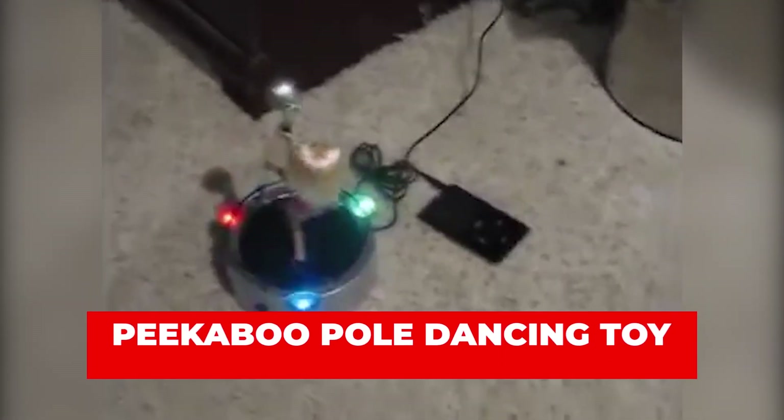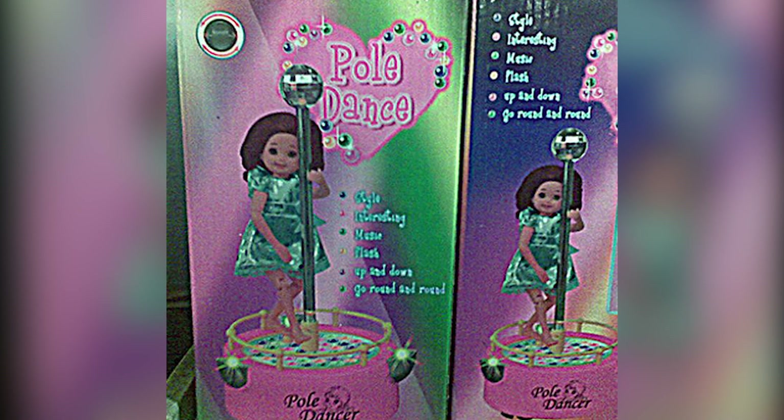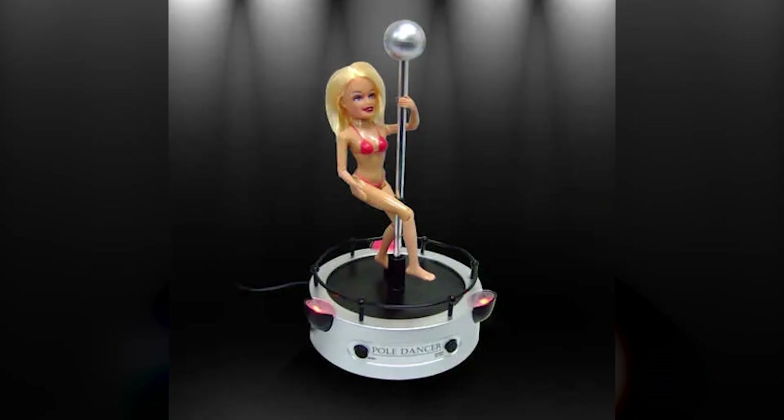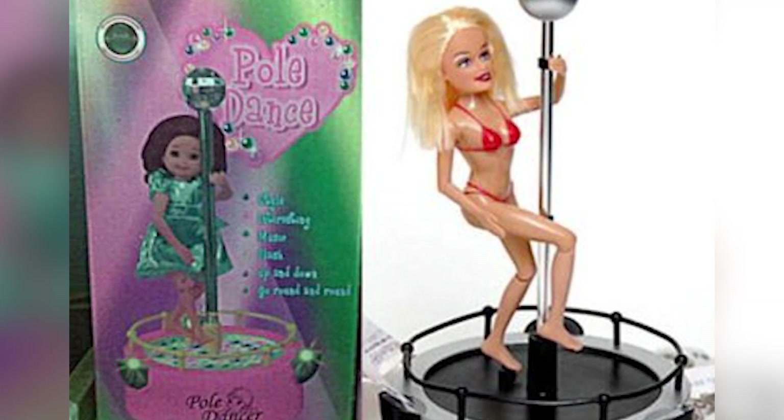Number 6: Peekaboo Pole Dancing Toy. I wouldn't expect that kids would be exposed to pole dancing, especially considering the alleged profanity that it comes with. But Tesco, a British company, went the extra mile to unleash the Peekaboo Pole Dancing Toy, which comes with a collapsible chrome stripper pole to allow little girls to practice pole dancing. The kit also comes with fake dollar bills and a DVD with instructions on how to use it. Like other toys of this nature, it was received with immense criticism, and parents claimed it destroys girls' innocence, forcing the company to recall the product.